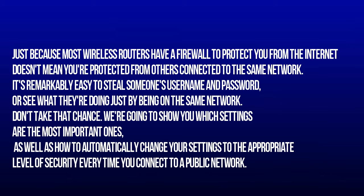Just because most wireless routers have a firewall to protect you from the internet doesn't mean you're protected from others connected to the same network. It's remarkably easy to steal someone's username and password, or see what they're doing just by being on the same network. Don't take that chance. We're going to show you which settings are the most important ones, as well as how to automatically change your settings to the appropriate level of security every time you connect to a public network.